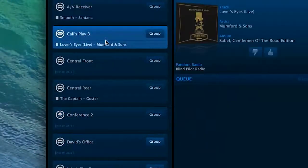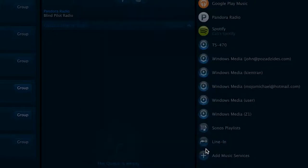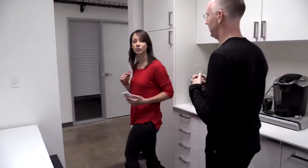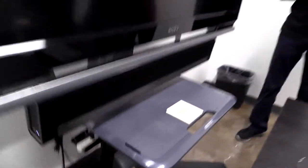We only have one in here, but we could put two — one on either side. In the software you can group them together as a pair. You can use just one or you can use two. You can do that with any of the speakers. This is the Play 1. Next we're going to look at the Play 3 and Play 5, but right now we're going to a small conference room to look at the soundbar.